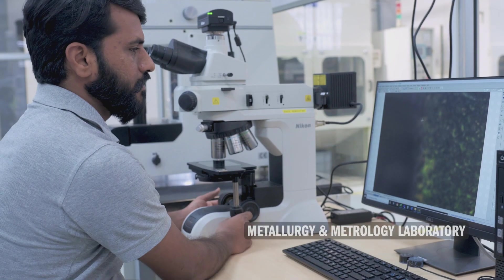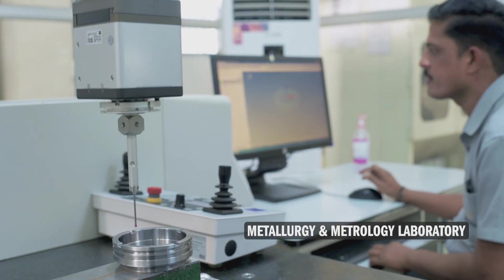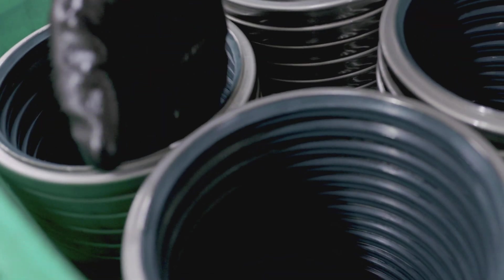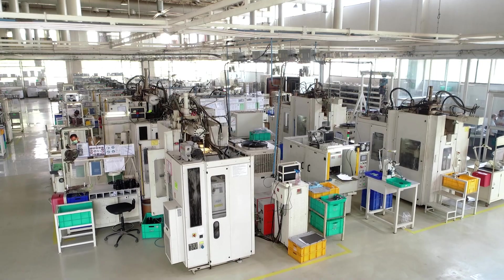The metallurgy and metrology laboratory supports production through accurate measurement and analysis using sophisticated instruments. In the elastomer product area, the major products are radial shaft seals and cassette seals made from various grades of elastomers, primarily for the automotive and industrial sectors.